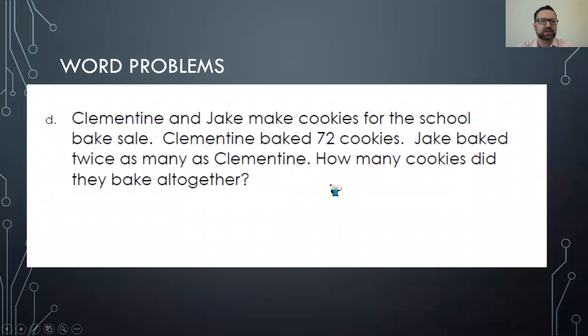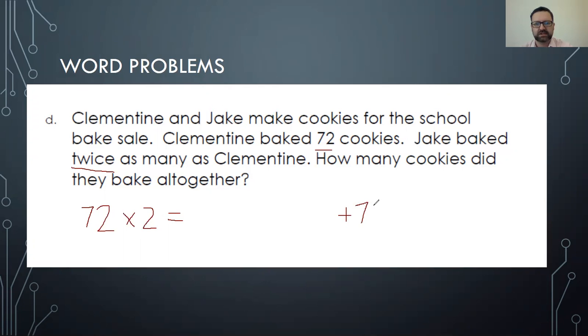Problem D — Clementine and Jake make cookies for the school bake sale. Clementine baked 72 cookies. Jake baked twice as many as Clementine. How many cookies did they bake all together? So twice means two times, which is exactly what we're going to do — we're going to take 72 times 2. Then it says how many cookies did they bake all together, so we're going to take 72 times 2 and then add another 72 because Clementine baked 72 and Jake baked twice as many.